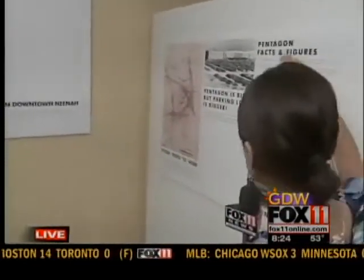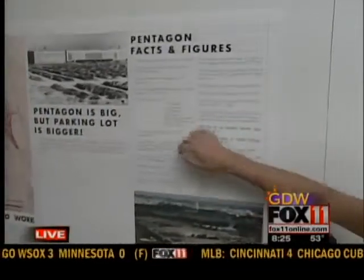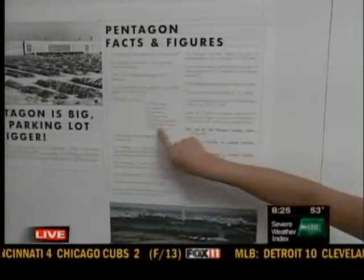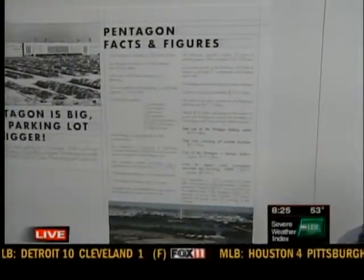There are some really neat facts and figures. Things like there are 150 stairways, 85,000 light fixtures, and more than 7,000 windows inside of the Pentagon.